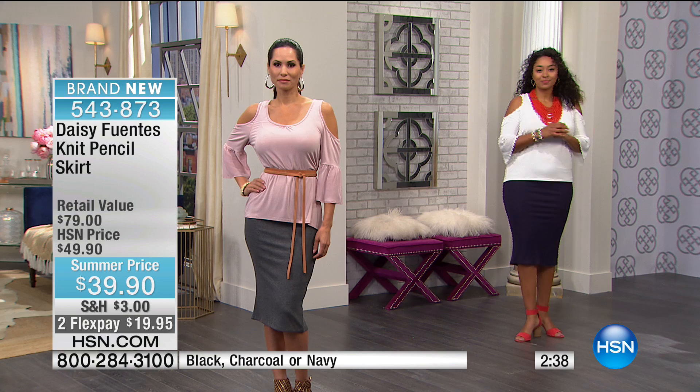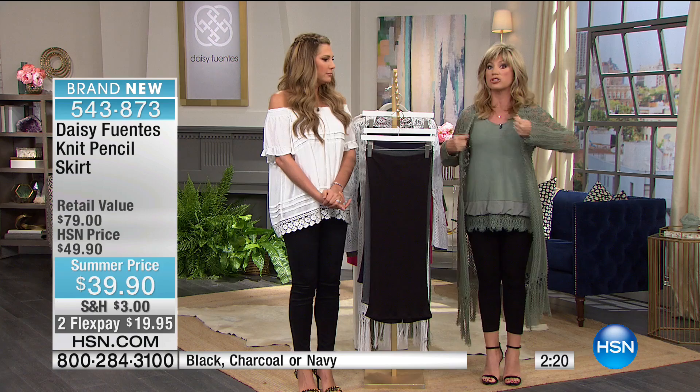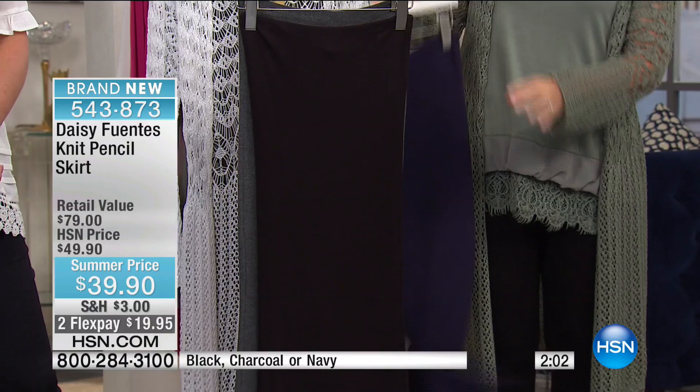Mary's showing a great option pairing it with that cold shoulder top in blush — the white and black are still available. This is below the knee, which is one of the most popular lengths in skirts right now. It looks gorgeous, very elegant and chic. We have it in navy, black, and charcoal gray, with navy being the most limited.